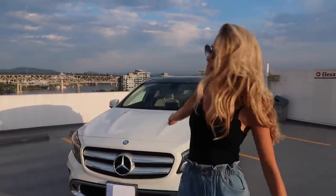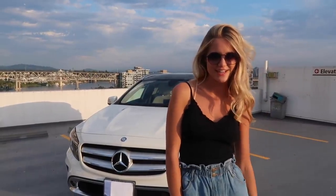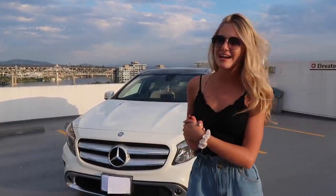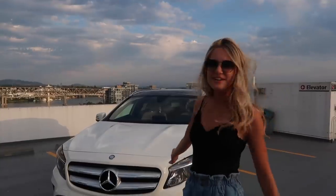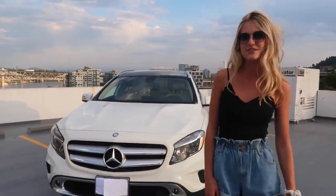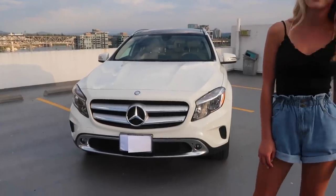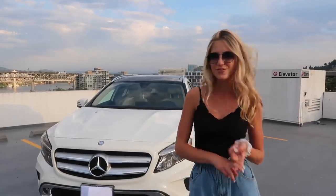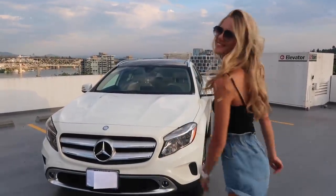Hey guys, what's up? It's Kiara here. I thought I would give you guys the official car tour. You loved seeing my 'How I Bought a Car' video — if you haven't seen that, I recommend watching it to find out how I bought this car and why I chose it. I have a Mercedes GLA 250 from 2017. I bought it used — it was a lease return from DNC Motors — and I thought I would show you guys what I keep in my car and all the features I know of as of now.